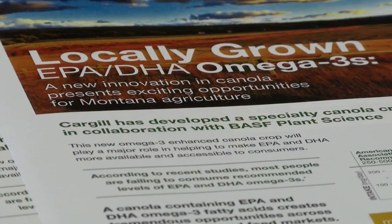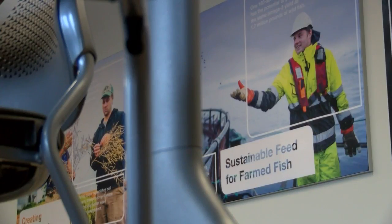Number one, canola will be a great rotational partner for our growers in the area. Number two, it's a highly sustainable project. The amount of Omega-3 that we get from 160 acres of our crop will replace 1.7 million pounds of fish being taken from the ocean.